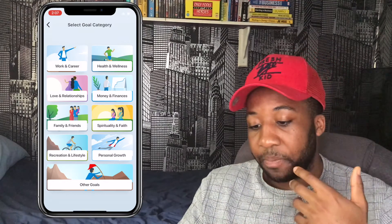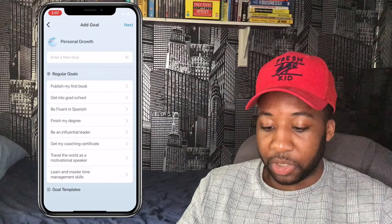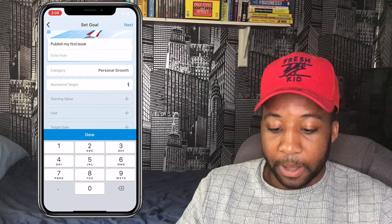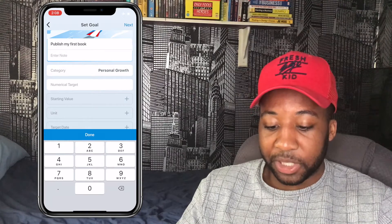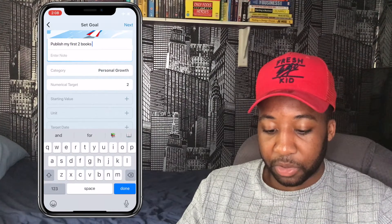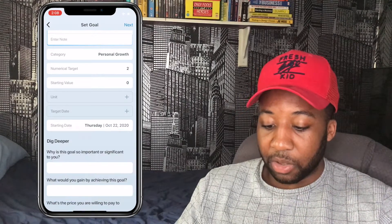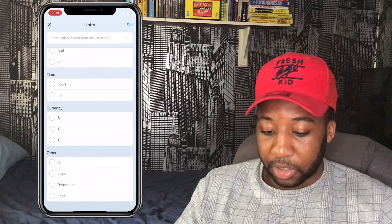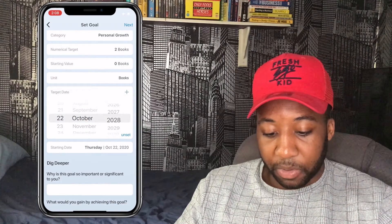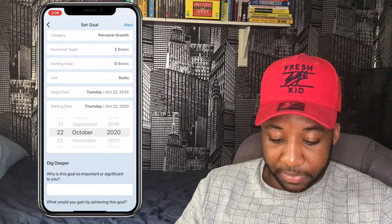Let's create a goal around personal growth — 'Publish Your First Book.' You can enter notes — let's say publish my first two books. You set a starting value of zero, create a unit called 'Books,' and set a target date — let's say a long-term goal by 2030, starting today.